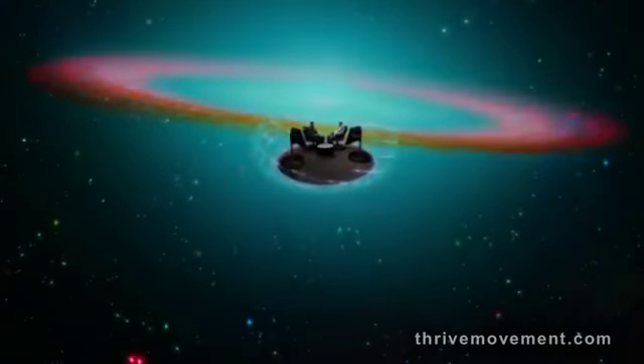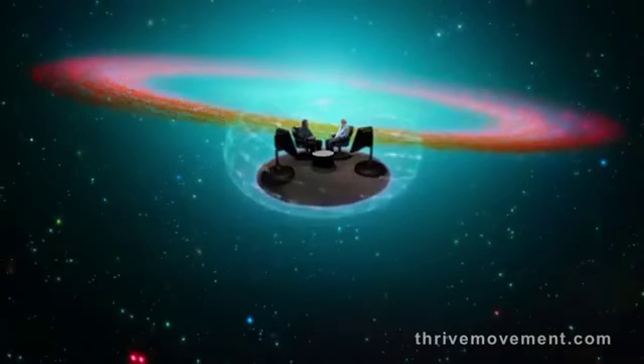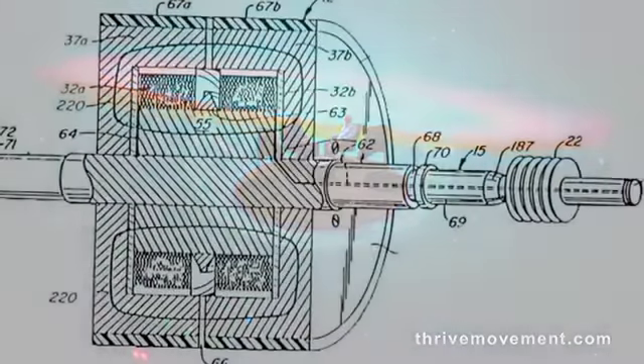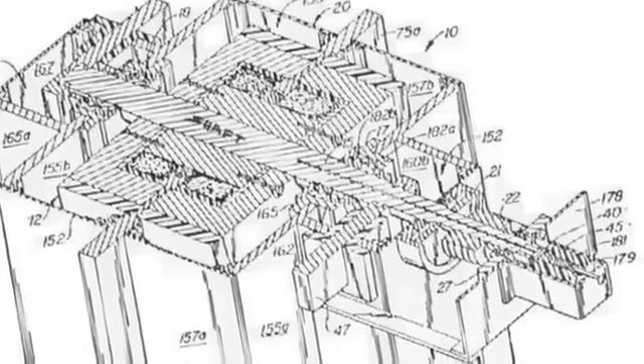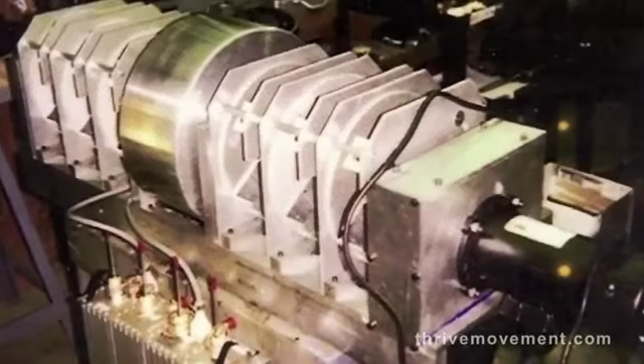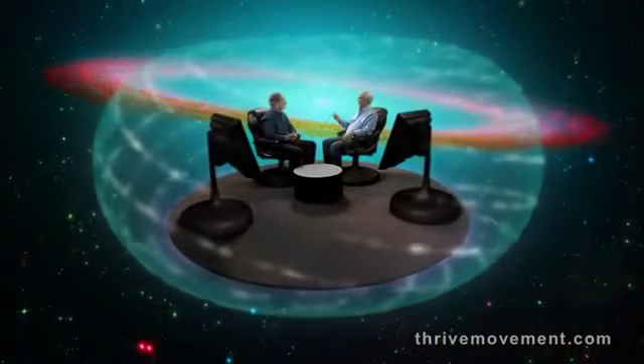A modern-day inventor, Adam Trombley, was inspired by Tesla's work and by the possibilities of the torus. Trombley built a dynamo — a direct current generator that accessed electrical power right out of the air. We were trying to demonstrate that by mimicking the magnetic field of a planet and rotating this device, we could actually create a dynamo that would work. And in fact, it did work. And it does work.